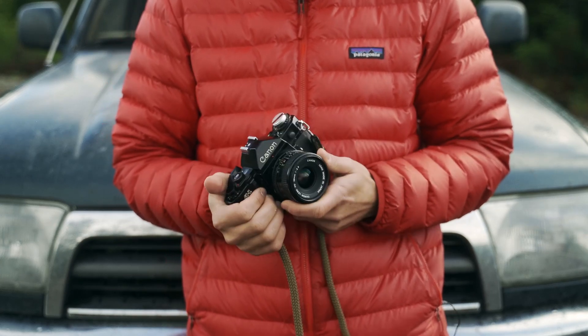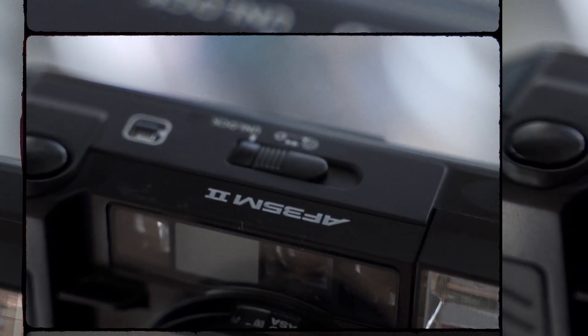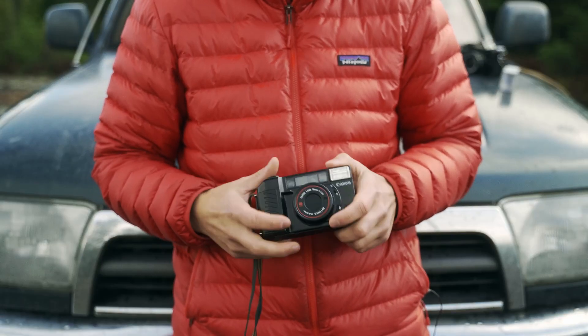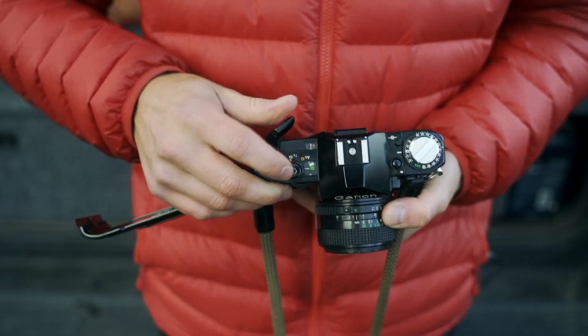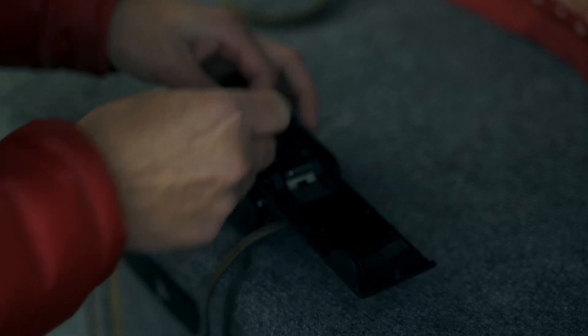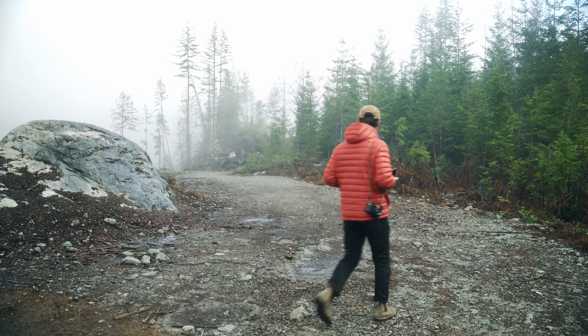So today we're gonna be loading Portra 400 into this. The next camera is the Canon AF 35 M2 — it's got the 38mm 2.8 on it. I've been wanting a point and shoot for a while now, I got it and I don't regret it at all, it's been really fun to shoot with. I'm gonna be loading some Kodak Gold 200 in this. Some really nice fog just rolled in here — first shot I'm gonna take is on the point and shoot.